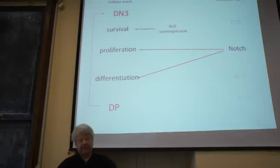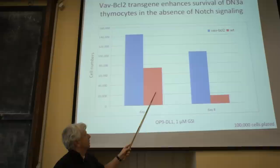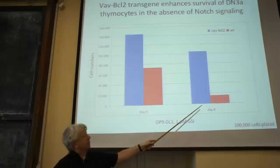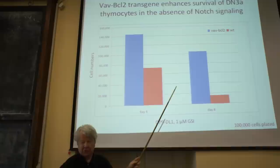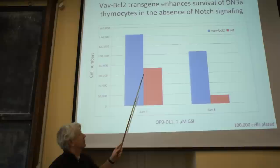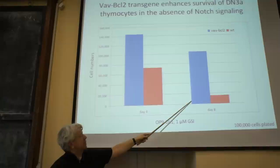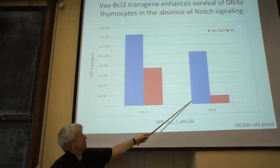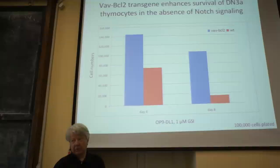To address this, Taras first had to replace the function of NOTCH in survival. He did this by overexpressing BCL2, a survival gene, in these cells. Without NOTCH signaling, at day 8 you would hardly have any cells left to work with, making it impossible to check for other functions. But when expressing the BCL2 transgene under the lck promoter, survival of cells in culture was greatly improved, providing plenty of cells at day 8 to test whether NOTCH has additional functions beyond survival.